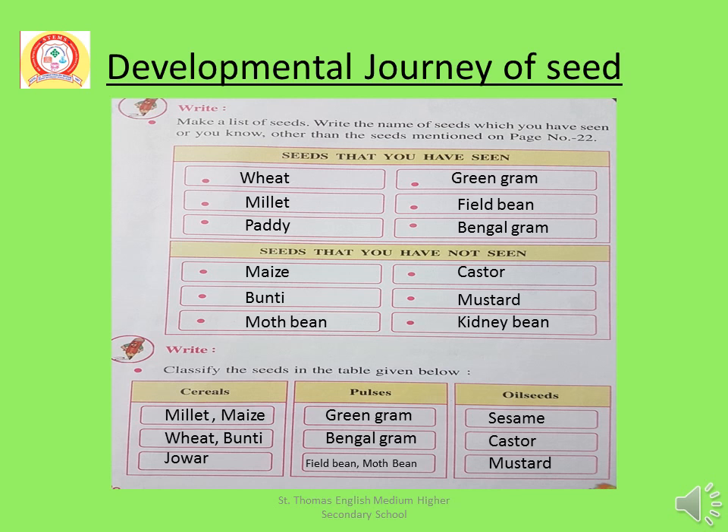Seeds that you have seen: Number 1 Wheat, Number 2 Millet, Number 3 Paddy, Number 4 Green Gram, Number 5 Filled Bean, Number 6 Bengal Gram.